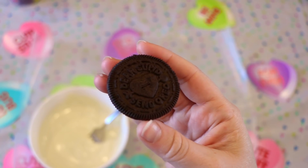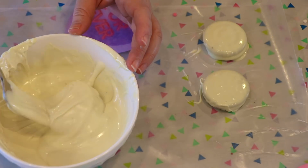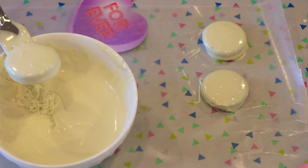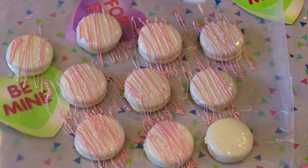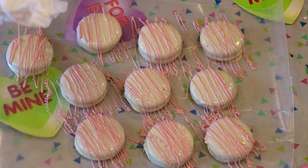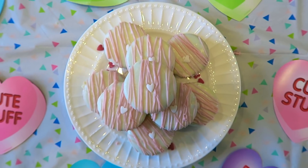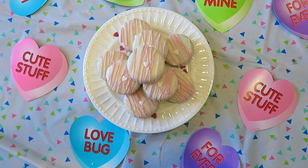Next up we have the Valentine's Day dipped Oreo. I know everybody pretty much knows how to do these already — they've been around forever — but I wanted to include it in this video as part of a collective compilation of treats you can make for Valentine's Day. You just take your Oreos, dip them in some melted chocolate of your choice. I chose white because I thought it was the most Valentine's Day-appropriate. Then I took some pink or strawberry chocolate and drizzled it across the top, and placed a little heart sprinkle right in the center.